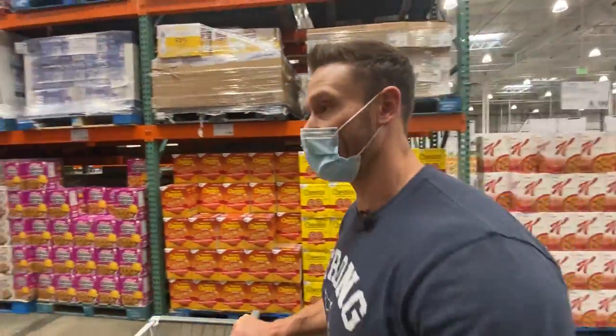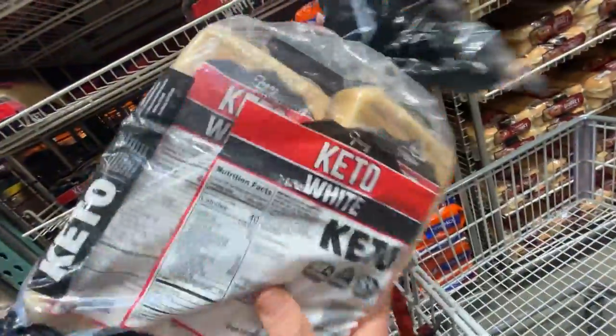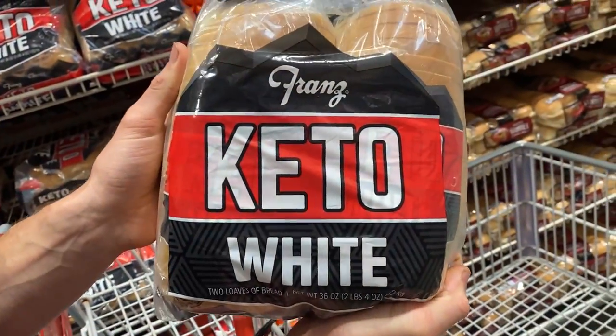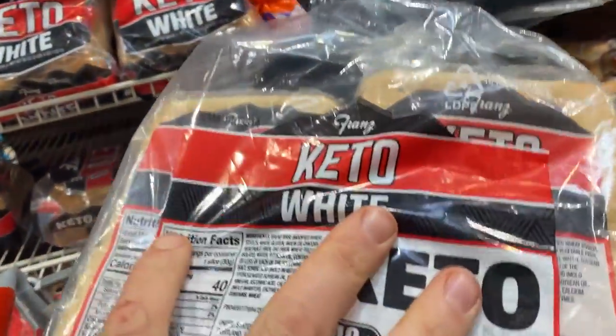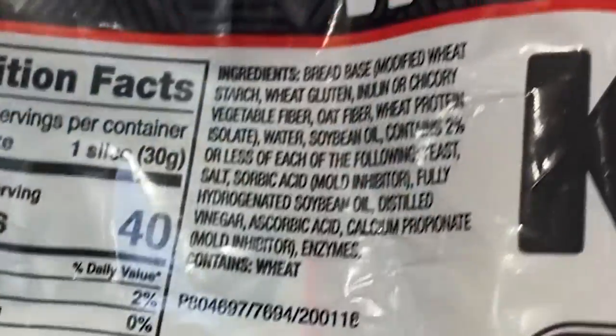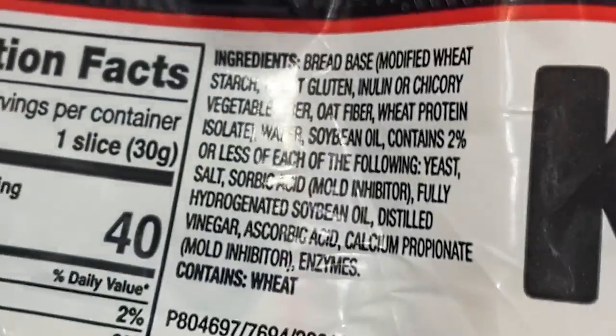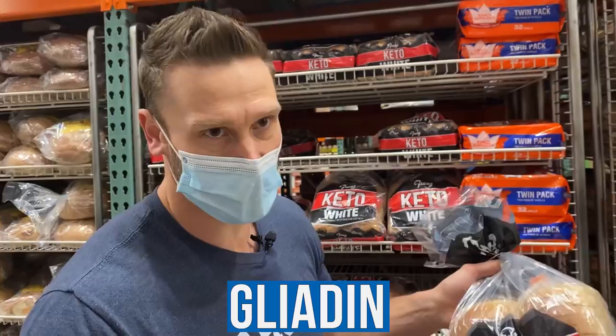Now we're in the bread aisle. The first thing I found is this keto white bread — the Franz Keto White Bread. I have some serious beef with this. It contains hydrogenated soybean oil, which is a straight-up trans fat, plus regular soybean oil. We already have an unhealthy fat that's been hydrogenated, plus a bunch of wheat gluten. One of the main inflammatory things we're trying to avoid on a ketogenic diet are things like gluten and its protein gliadin. Every once in a while it's not going to kill you, so we're grabbing it because we're getting everything keto.